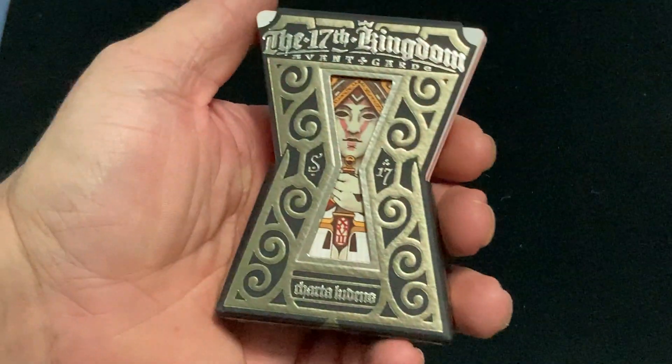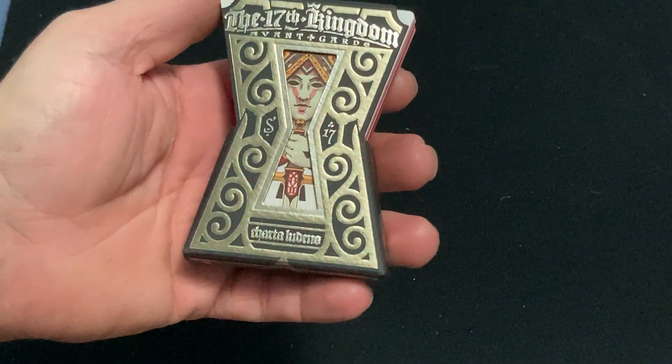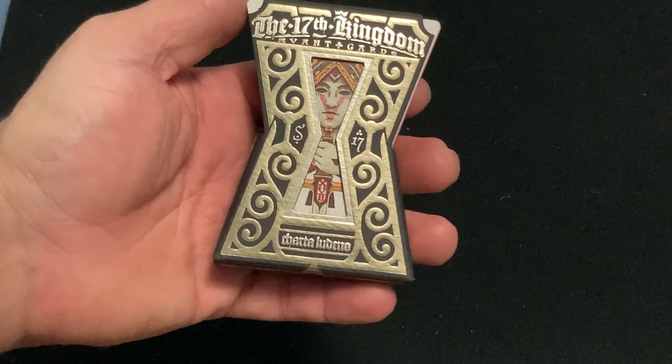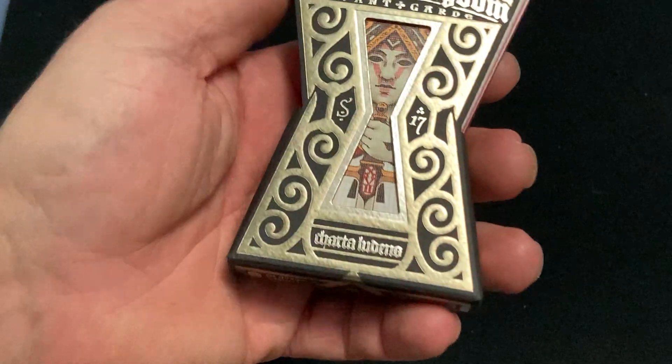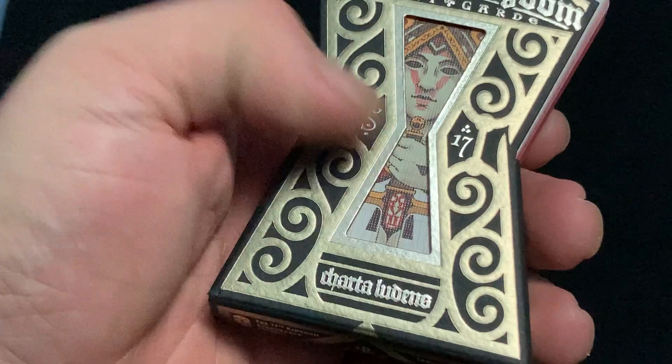It says this is a box — it is a first of its kind that I know of: a fold box that has zero glue in the construction of it, and it has two foils. On the front it says '17th Kingdom Avant-Garde' and 'S17'.